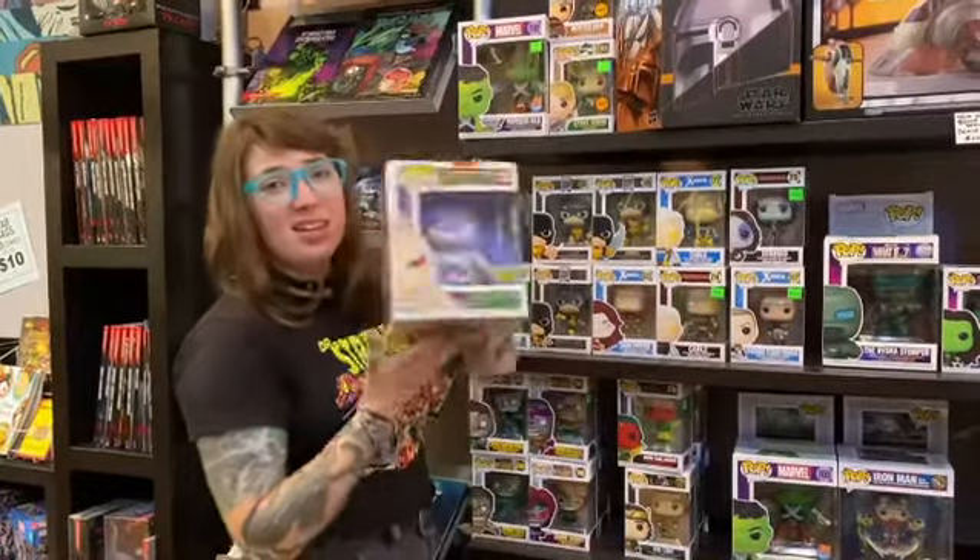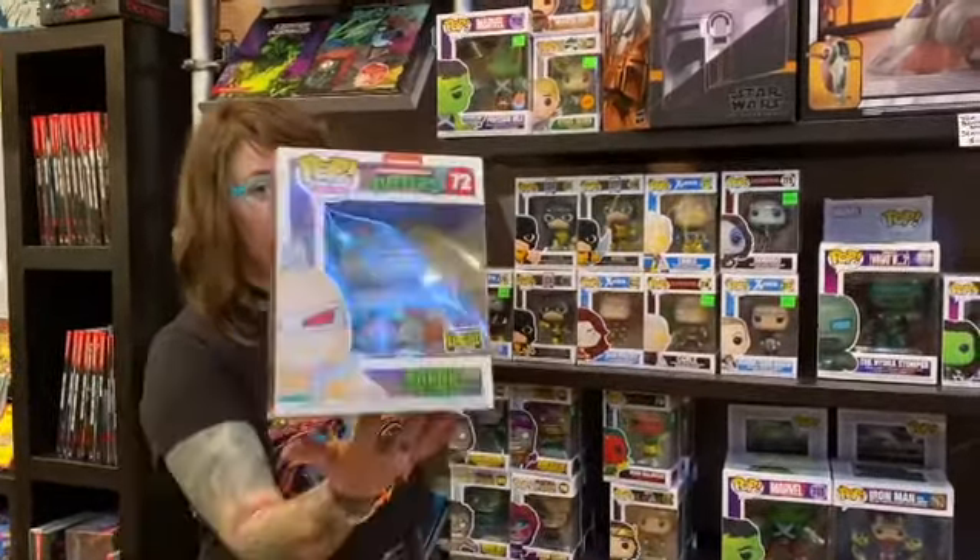So lately we've got in a ton of the giant six-inch pops, first of all being Krang.